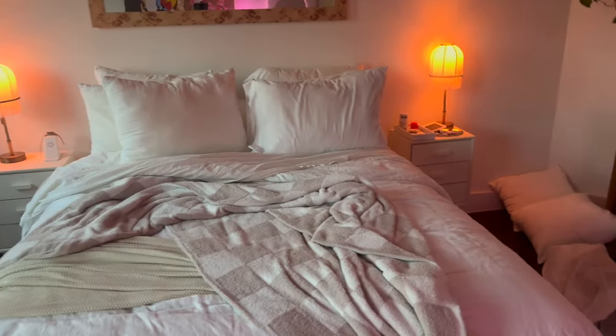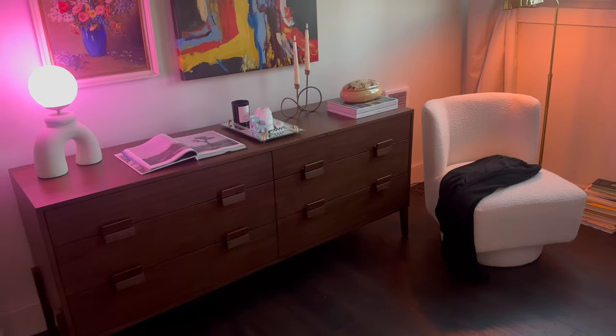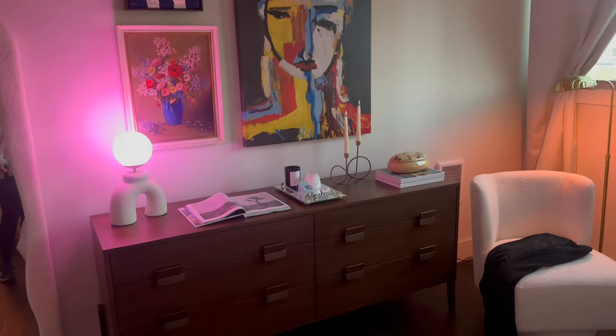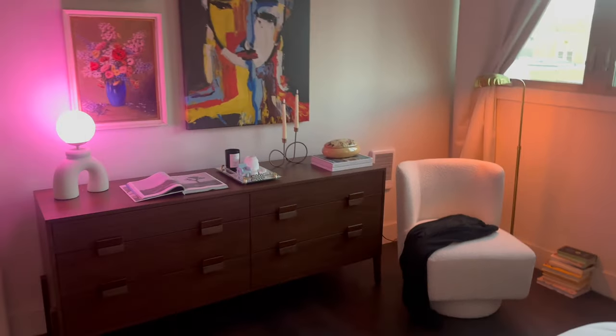Now that I've shown y'all my new dresser, let me show you what it's looking like now. I got this really cute lamp at HomeGoods. The chair is from Wayfair. Here's my beautiful dresser styled — I'm obsessed with it. I really haven't used it much. I haven't put anything in the drawers yet. I really need to actually start utilizing it.